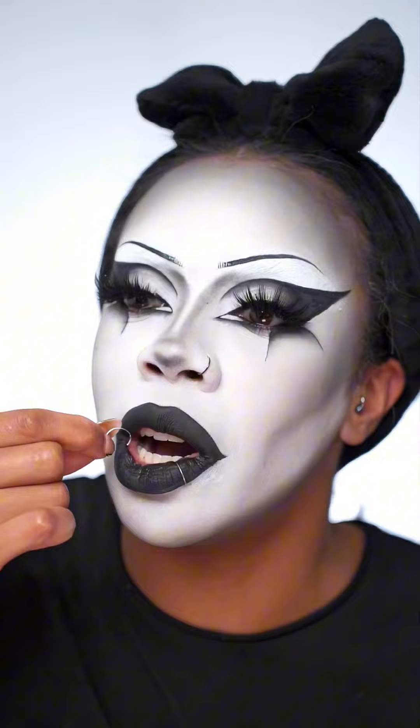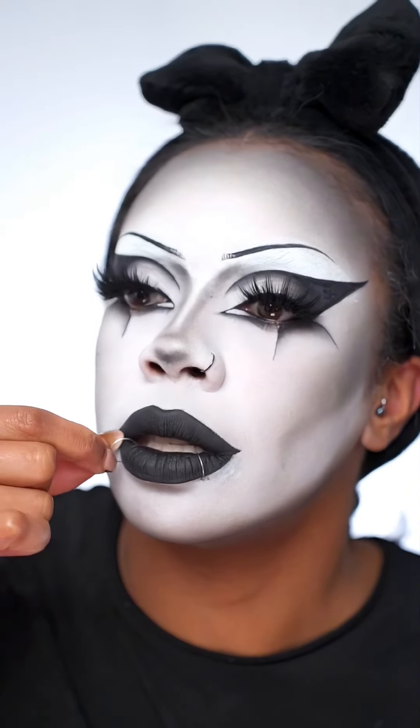Channeling my inner goth, so I'm adding some fake piercings. Did you guys know I used to have my lip pierced? I kind of went through a phase where I was obsessed with piercings — can you believe I used to have 17 piercings in total? That's crazy. Adding one to my nose too.